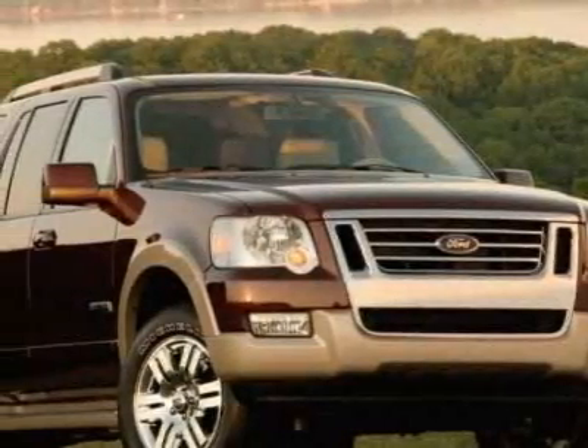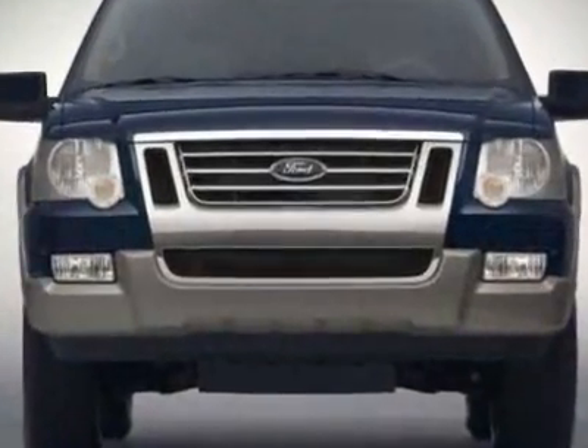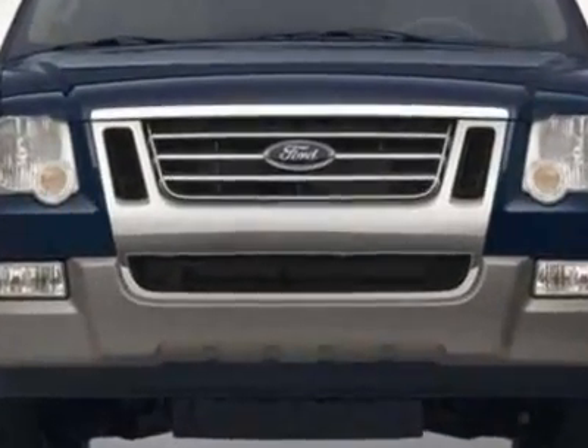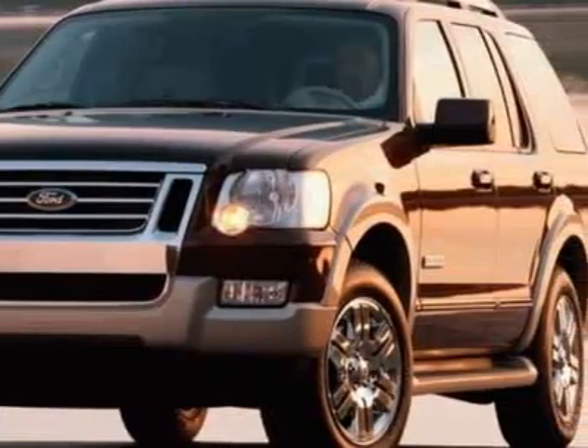Come take a look at this new 2010 Ford Explorer. For your protection, this vehicle has a full factory warranty. This vehicle gets 13 miles per gallon in the city and 19 on the highway.